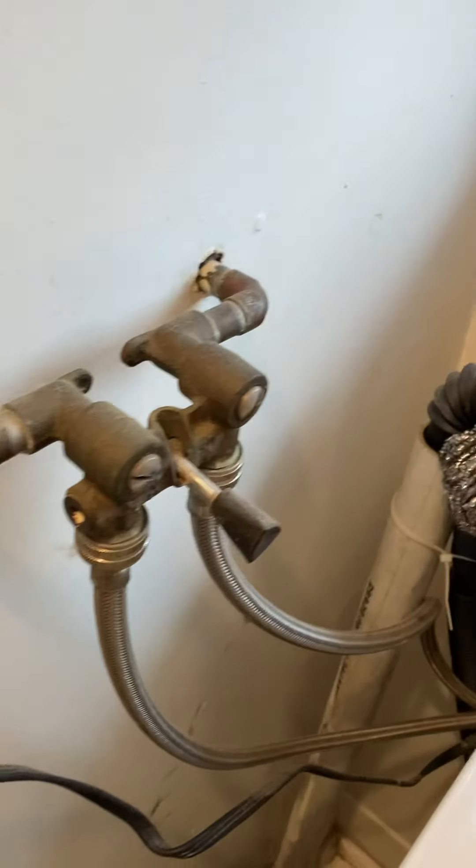Anyways, everything looks to be in good order. There are ownership manuals there. Some more cracking but this is very minor — easy fix. There's some storage up there. Ducting.